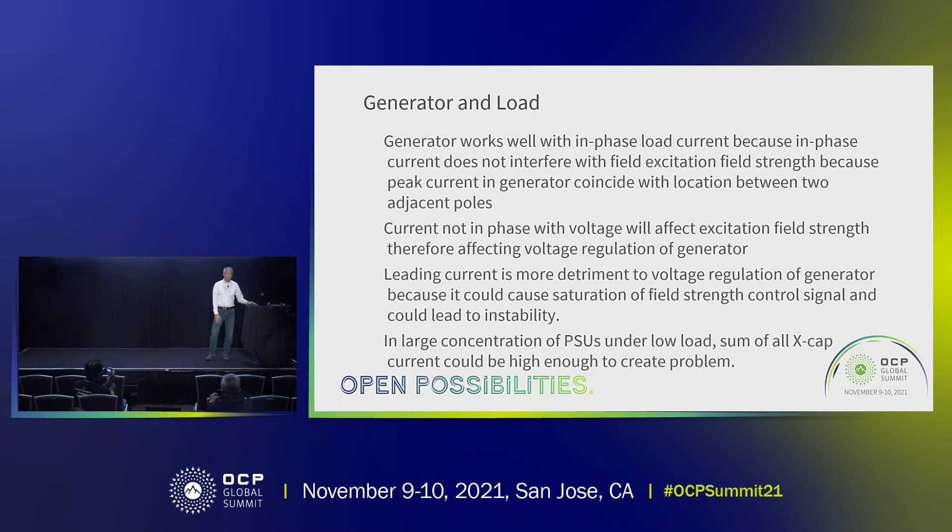Let's take a look at how the generator reacts with different types of loads. When the load is resistive and current is in phase with the voltage, the current in the load will not affect the excitation field of the generator. But if the load is either capacitive or inductive and the current is 90 degrees out of phase with the voltage, then this current will interfere with the excitation field of the generator.